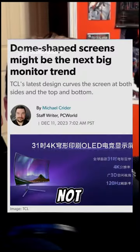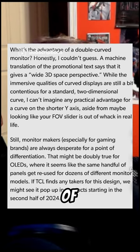There's not a lot of info about this product right now, but seeing how they can get manufacturers, we may see this in the second half of 2024.